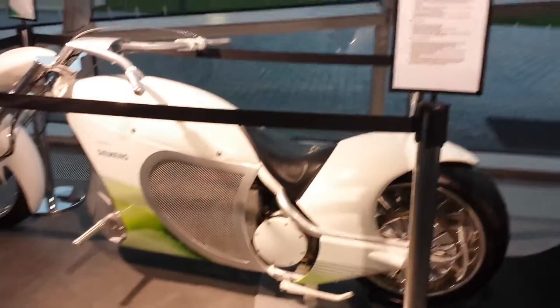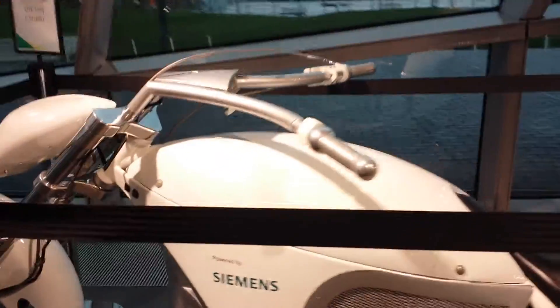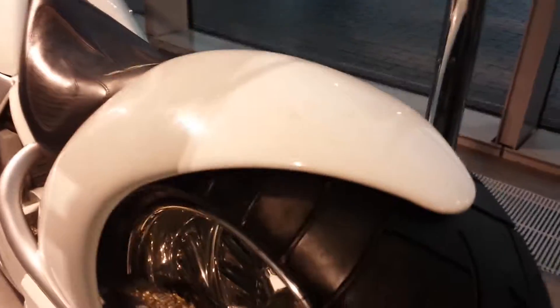Alright everyone, it's Keith Gannon with AllCarsTrucks.com. I'm showcasing the Orange County Choppers Siemens first custom electric bike. Plug it into a 110 volt outlet. It's got 27 peak horsepower and a one speed direct drive clutchless transmission. You can see there's no exhaust.